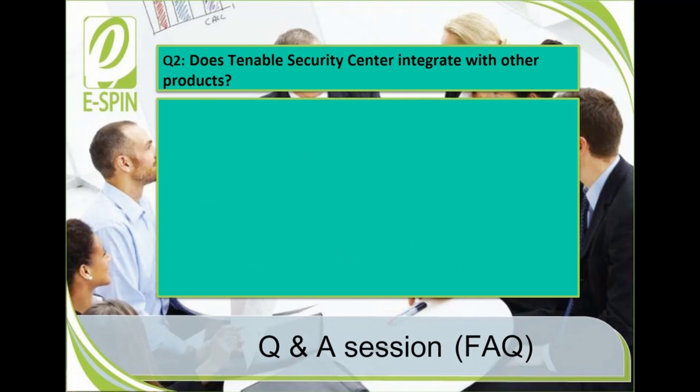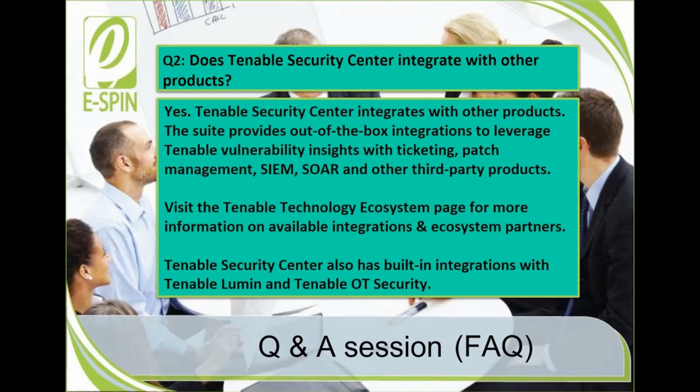Question 2: Does Tenable Security Center integrate with other products? Yes. Tenable Security Center integrates with other products. The suite provides out-of-the-box integrations to leverage Tenable's vulnerability insights with ticketing, patch management, SIEM, SOAR, and other third-party products. You can visit the Tenable Technology Ecosystem page to learn more about available integrations and ecosystem partners. Tenable Security Center also has built-in integrations with Tenable Lumin and Tenable OT Security.